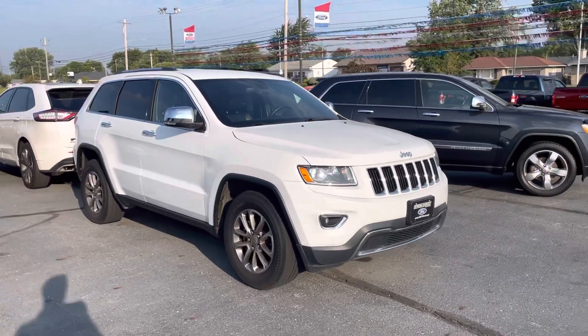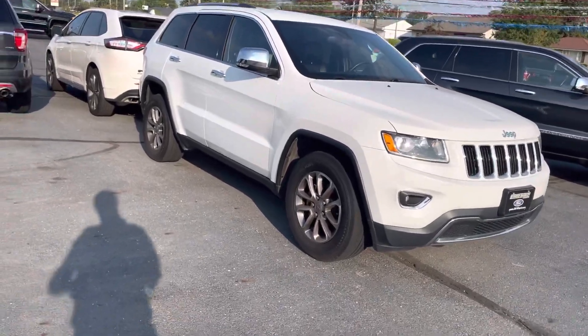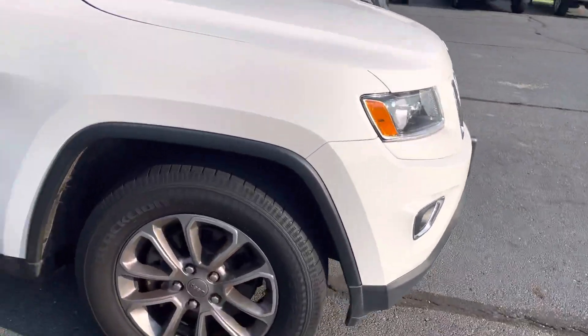Good morning! Tanner here with Daryl Shirky Ford. In front of me I have our 2015 Jeep Grand Cherokee Limited. I'm just gonna do a quick walk around of the exterior for you and show you everything.